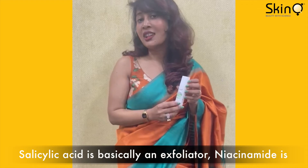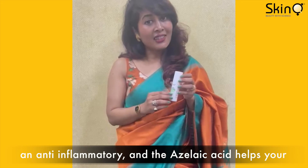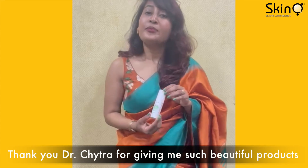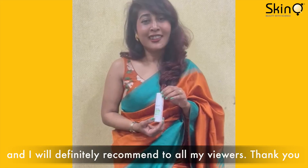Salicylic acid is basically an exfoliator, niacinamide is an anti-inflammatory, and the azelaic acid helps your active acne as well as your pigmentation. Thank you Dr. Chaitranand for giving me such beautiful products, and I will definitely recommend them to all my viewers. Thank you.